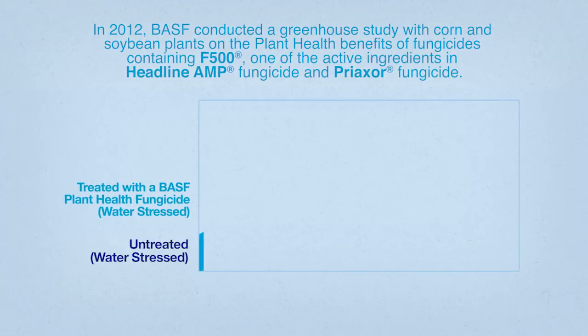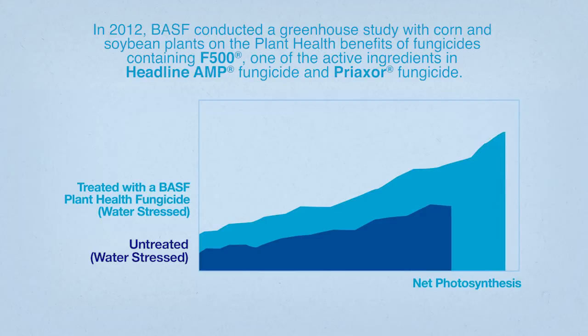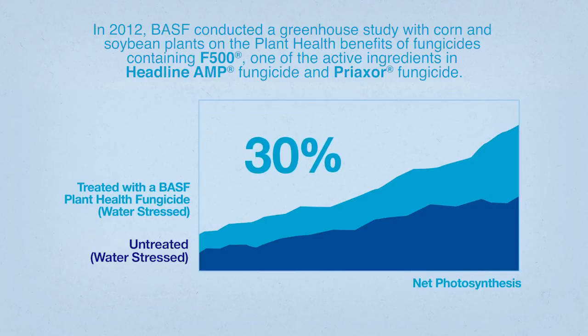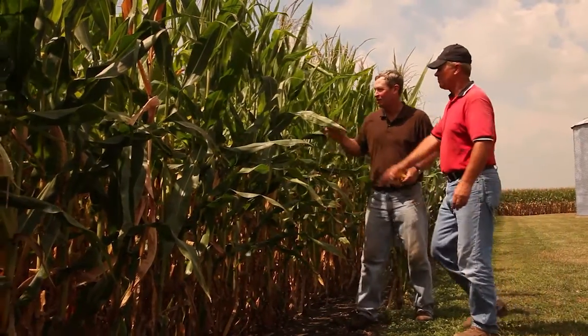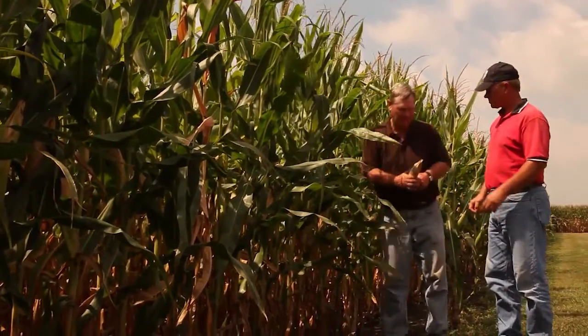We measured net photosynthesis of plants under water stress conditions as well as plants under normal water conditions. Under water stress conditions, plants treated with BASF plant health fungicides were nearly 30% more efficient at net photosynthesis than the untreated plants. The research indicates BASF plant health fungicides can help plants buffer against environmental stresses.